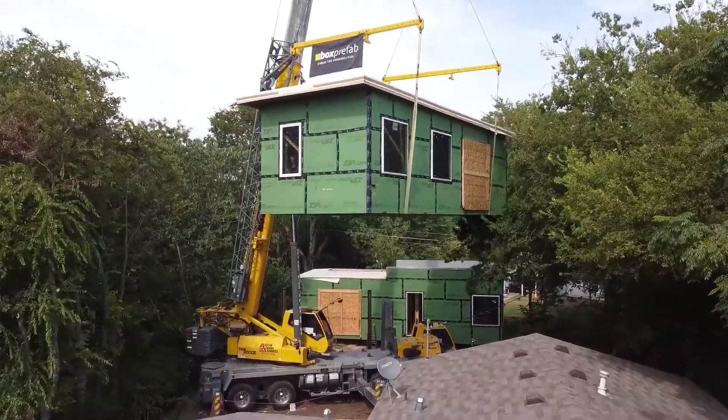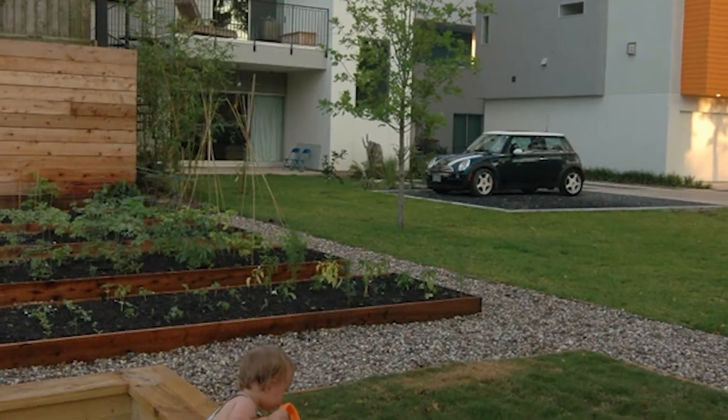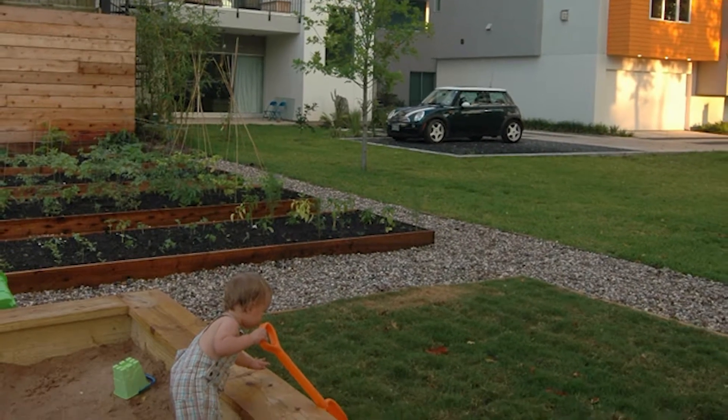As a design-build firm, the act of designing and conceiving of an idea, then implementing through to execution as a master builder, is really a key part of our work. In 2005, we built our studio in the Museum District and started weaving urban infill into the fabric of the neighborhood.